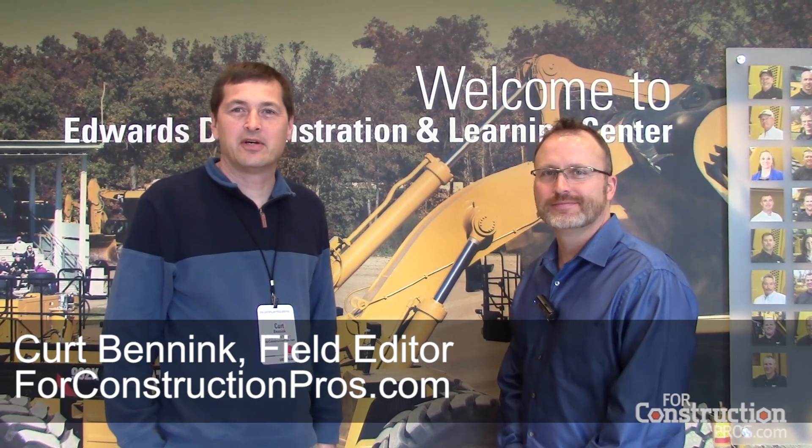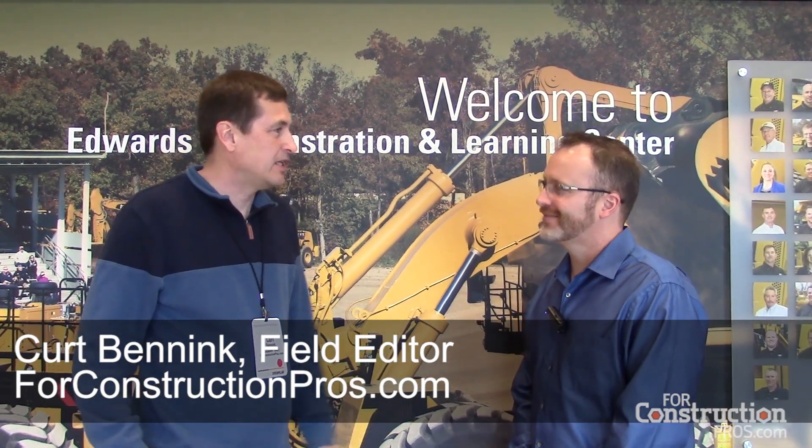Hi, this is Kurt Bedeck for Construction Pros. We're here with John Thomas, and you're the director of marketing for VisionLink.